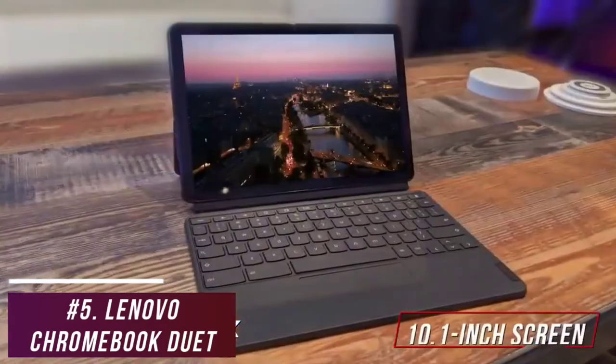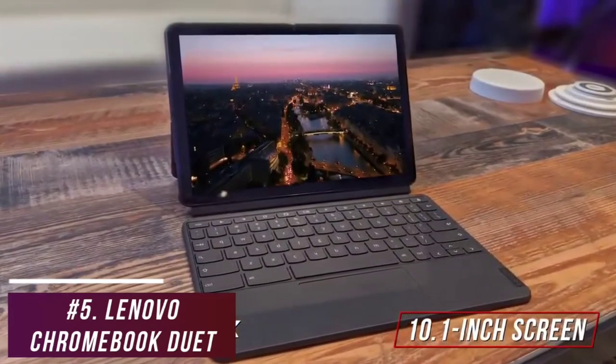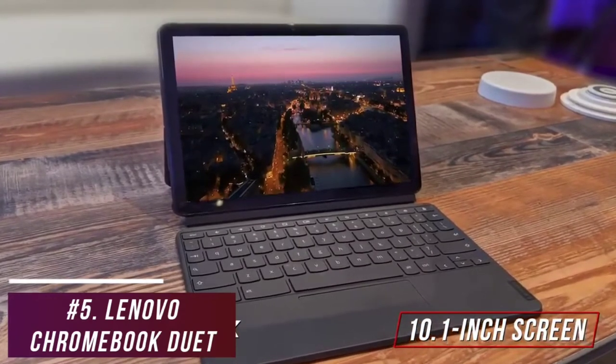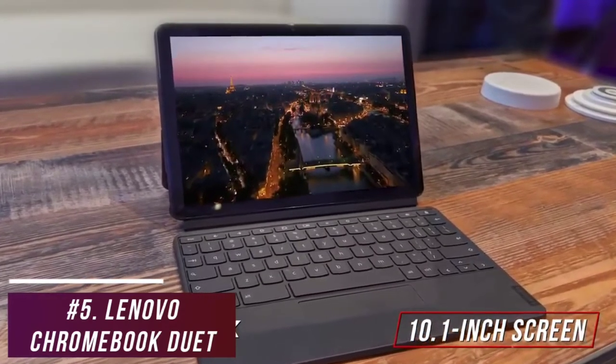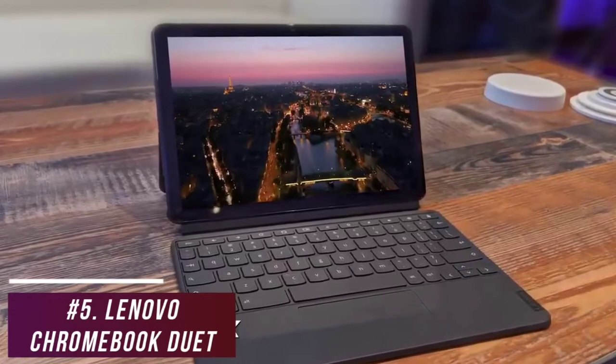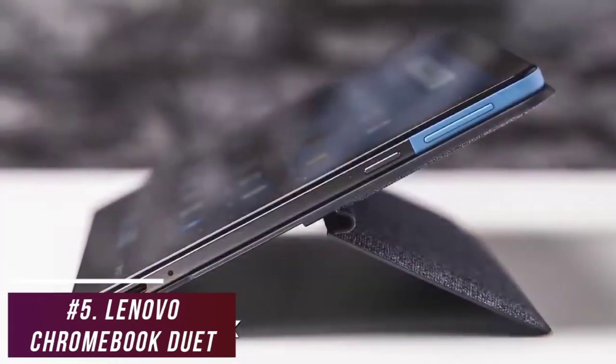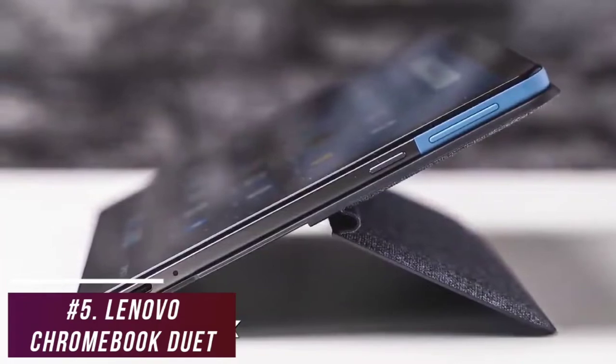You get a solid 10.1-inch screen with a 1920x1200 resolution that produces a clear picture, respectable details, decent brightness, and impressive color reproduction, so it's a good choice for most media. Unfortunately, connectivity is limited to a single USB-C port, but it also comes with Bluetooth 4.2 support.